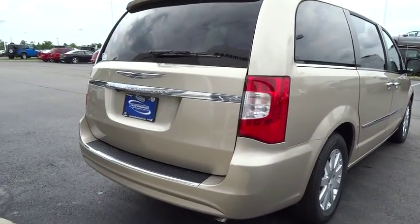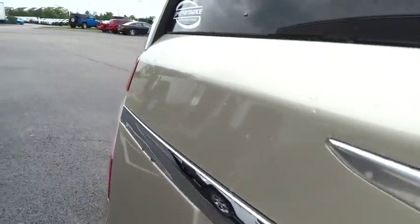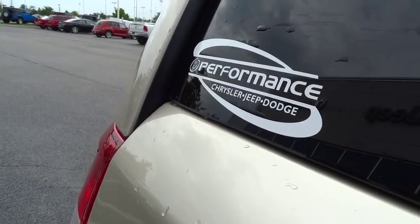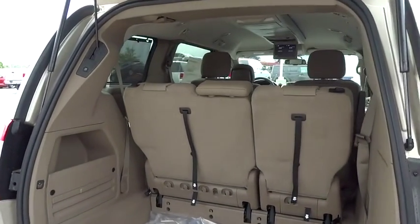Fog lights, compass, CD player, electronic stability control, rear window defroster, power windows, remote keyless entry, panic alarm, brake assist, tachometer, entertainment system, overhead console.